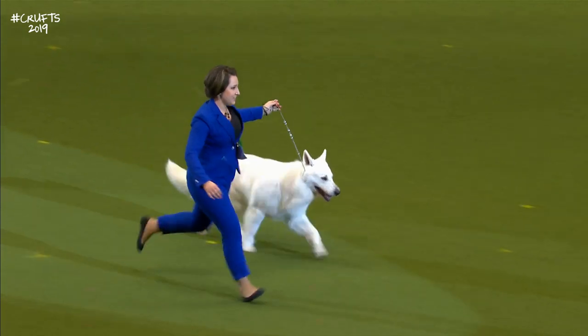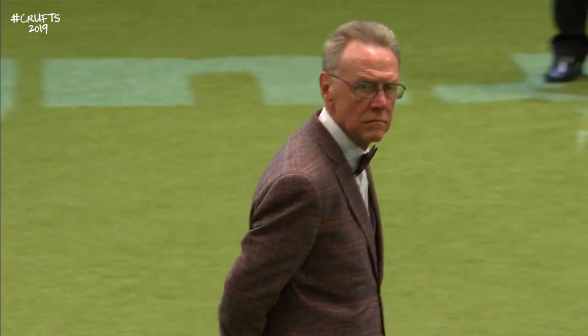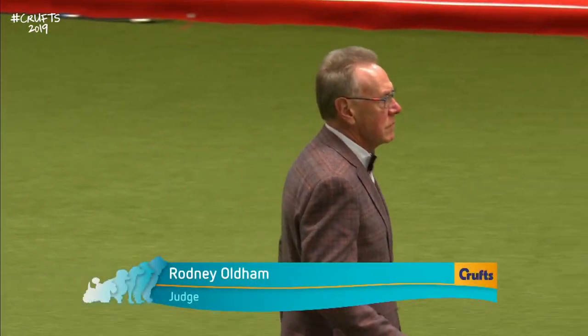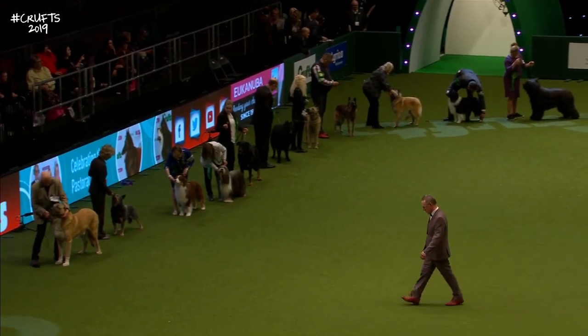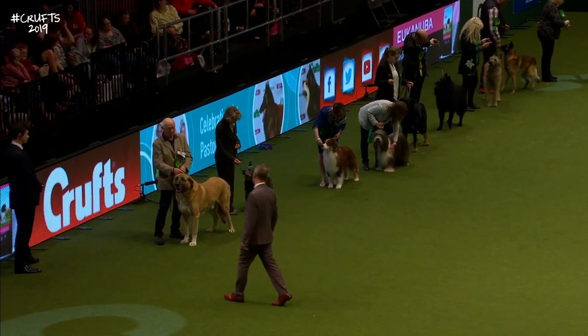Good evening, ladies and gentlemen. It's my pleasure to be here with my colleague Graham Hill. Judge Oldham will take a look along the whole line — he'll take his time and a really good look at everything he's going to be judging. This is the first time he's seen all of these dogs together.